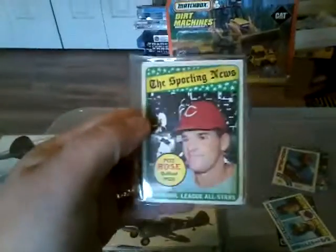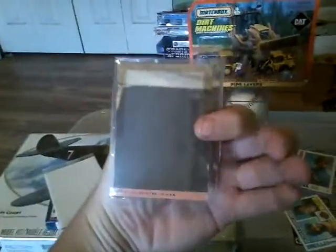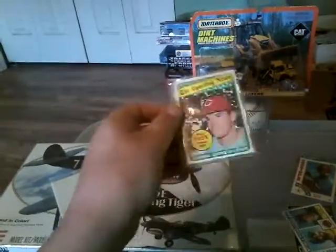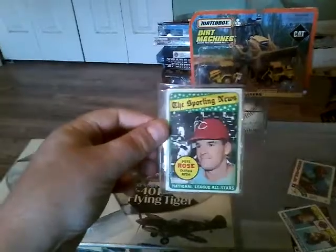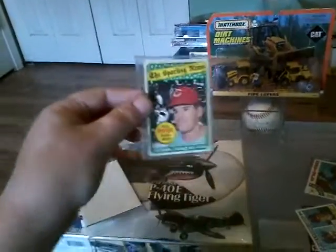I told him I had a 1969 Pete Rose. Like I said, it's centered good, but the person I got this off of — as you can see right there — must have glued it in a book or something. I'm not sure, but I got this a long time ago, probably around '92 or '93. Still cool though — 1969 Pete Rose.